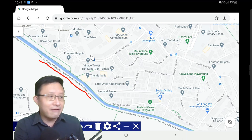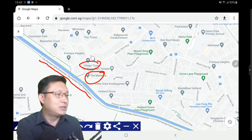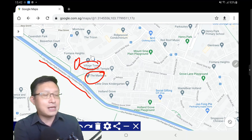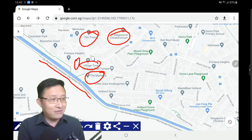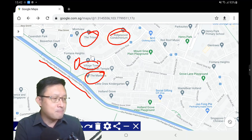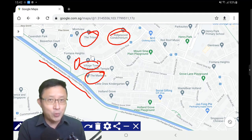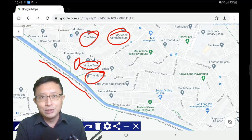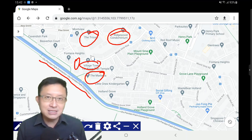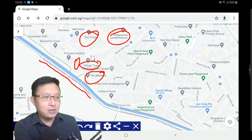Over here you'll notice a few interesting developments, for example Marbella, Village Tower, Fontana Heights, Lee Woods condo, and some of you may be familiar with Ridgewood Condominium and Trizon as well. Many of these condominiums — like Fontana Heights, Beaverton Court, Village Tower, Lee Woods condo — you will find very few listings in the resale market. Primarily because a lot of the residents here have no intention to sell, as they really enjoy the luxury of space these condos provide and the convenient access to amenities and the healthy lifestyle along the Park Connector.